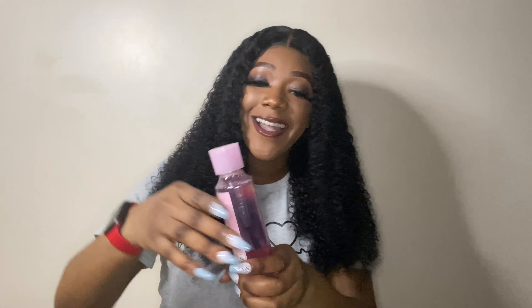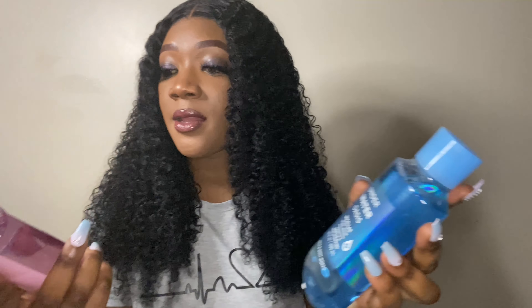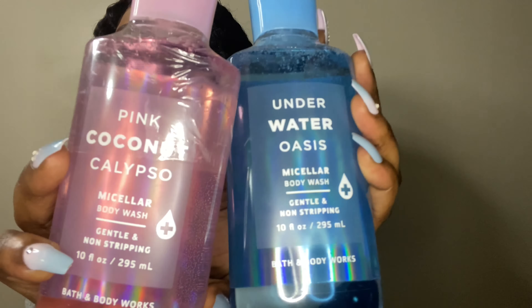Let me see if I like the scent of the Pink Coconut Calypso. Oh my god, this smells good! The notes are coconut water, seaside freesia, sun-kissed lily, apple, and driftwood. It smells good guys, it's not bad at all. I'll definitely shower with this. I think I like the Underwater Oasis a little better, but they both smell really good.